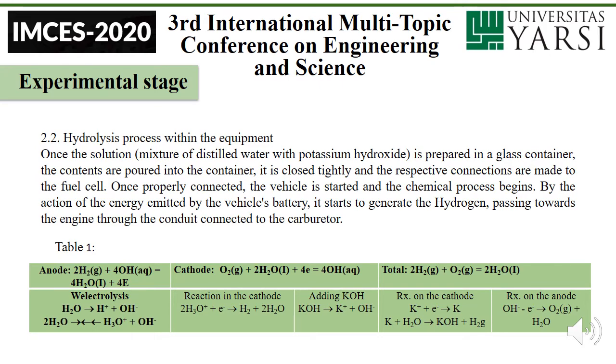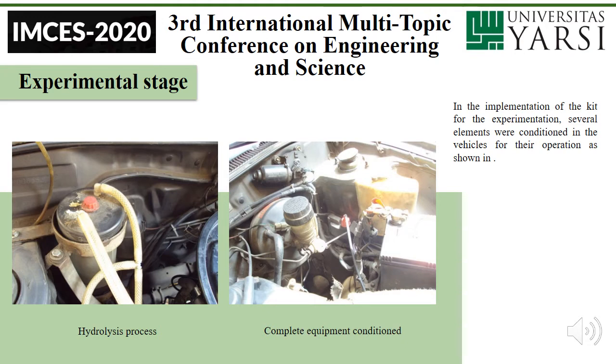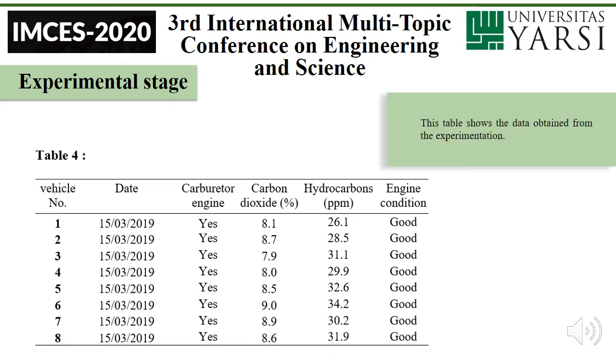Table one, table two. Calculation at TPN — table three. Calculation of hydrogen generated in electrolysis; calculation of occupied H2 volume using the ideal gas law; and calculation of the amount of H2O vapor generated by the combustion of hydrogen, where the volume equals 500 milliliters. In the implementation of the kit for the experimentation, several elements were conditioned in the vehicles for their operation, as shown in the hydrolysis process with complete equipment condition. The table shows the data obtained from the experimentation.